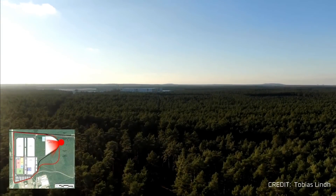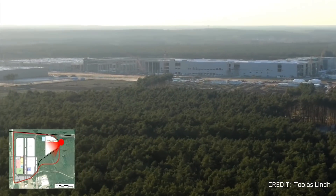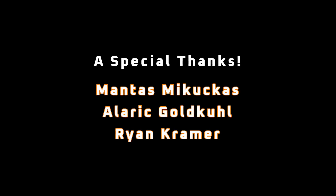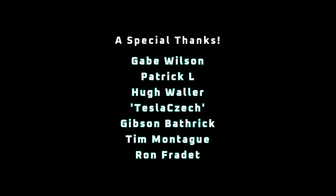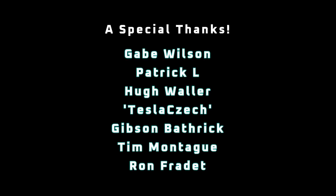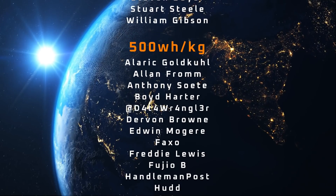If you enjoyed this video, please consider supporting me on Patreon with the link at the end of the video or snag something off the merch shelf below. I'm also active on Twitter and Reddit — details in the description. A special thanks to Montas Mikukas, Alaric Goldkool, Ryan Kramer, Gabe Wilson, Patrick L, Hugh Waller, Andrew from the Tesla Check YouTube channel, Gibson Bathrick, Tim Montague, and Ron Fradet for your generous support of the channel, my YouTube members, and all the other Patrons listed in the credits. I appreciate all of your support and thanks for tuning in.